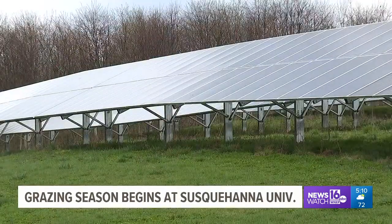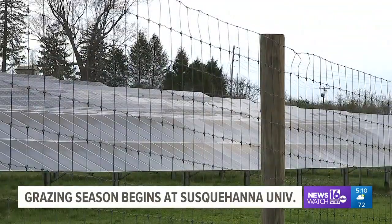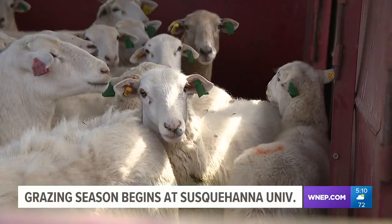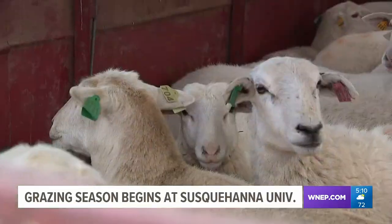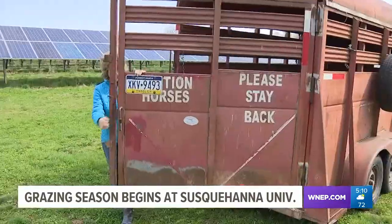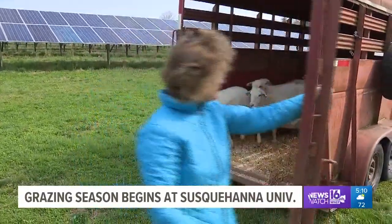This is a lot of grass to take care of. In 2019, Susquehanna University partnered with Owens Farm, which is near Sunbury. The sheep are here from April until November. Today marked the start of grazing season, and it's almost as if these guys and gals knew what was coming.